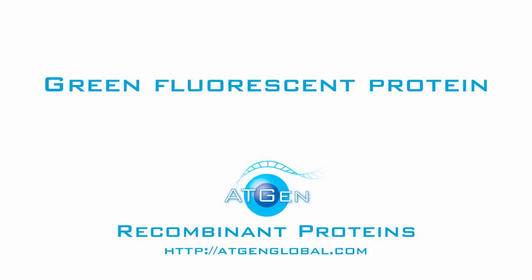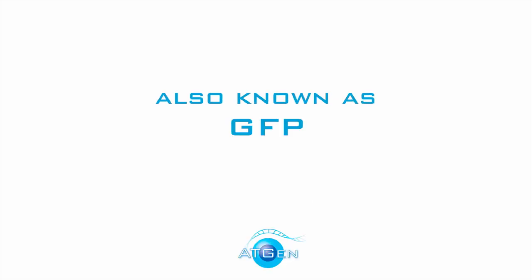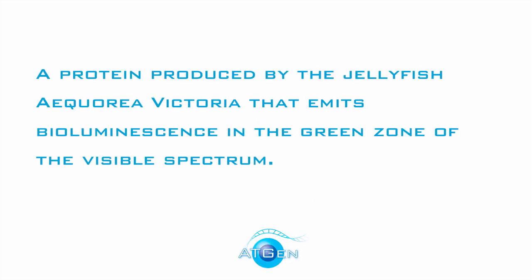Hi there. This is ATGenglobal.com. Today, we're going to talk about Green Fluorescent Protein, also known as GFP. This is a protein that is produced by the jellyfish Aequorea victoria that emits bioluminescence in the green zone of the visible spectrum.